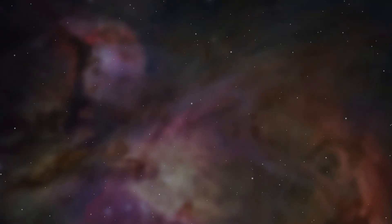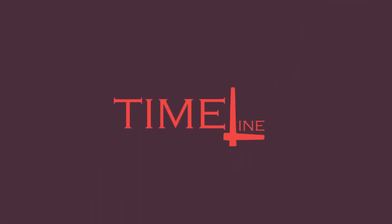So, do you know what time it is? Take a look.